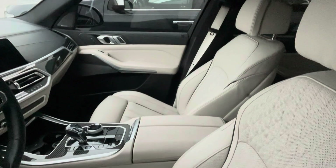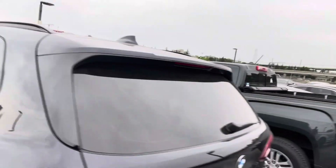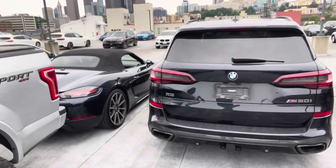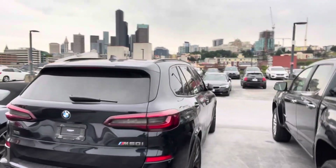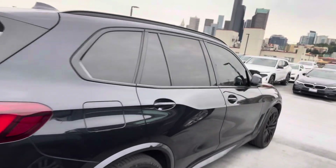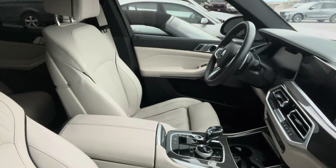Looks like the carbon fiber trim level there. We'll get the keys for you — just wanted to let you know this was fresh in as a lease return. Oyster interior, executive package, glass controls, N50i, tow hitch there. It will look a lot nicer once it goes through our shop and detail process, but you can see here the front windows are tinted — that is the light oyster interior.